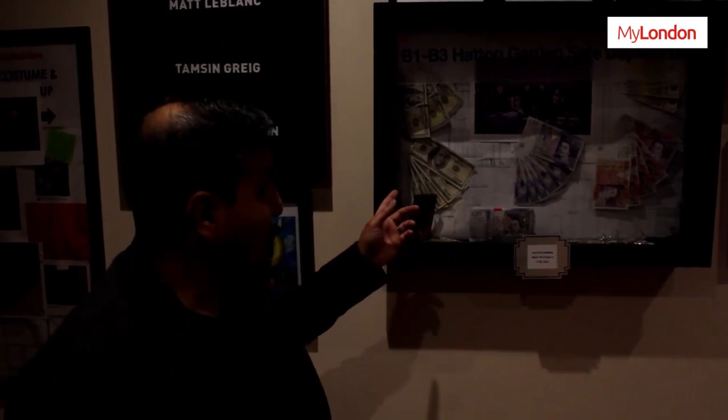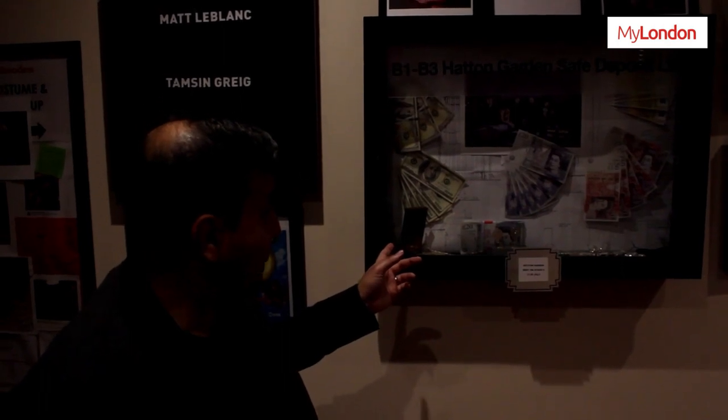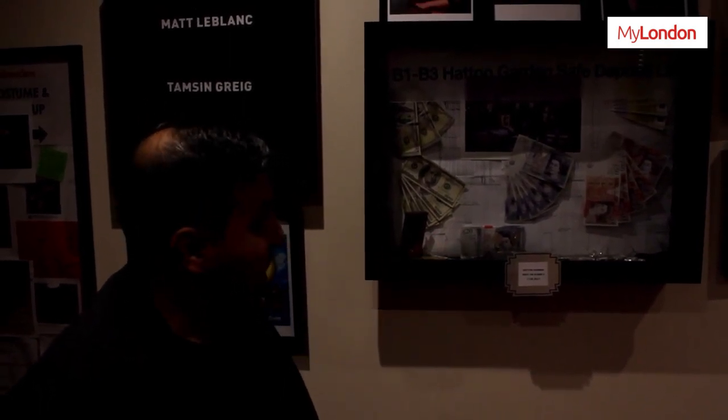Hatton Garden was filmed here as well, and as you can see we've got fake dollars, fake pounds, and even a fake gold bullion bar. That was filmed recently, and some fake props were brought down here too. Here at West London Film Studios we have five stages, three workshops, a lot of offices, and we've also got the only fixed hospital set in the UK.